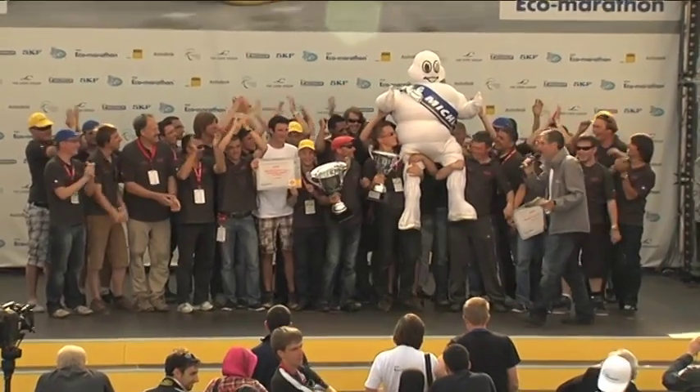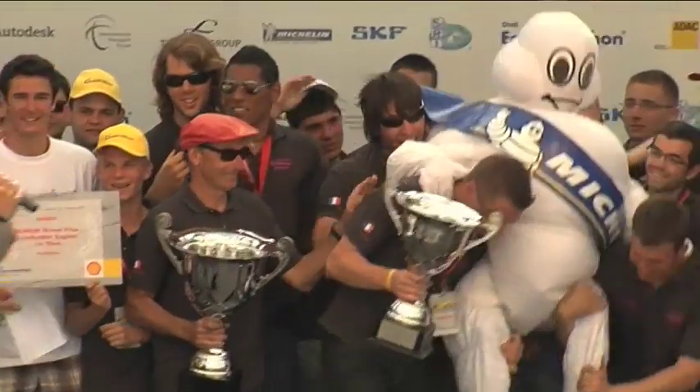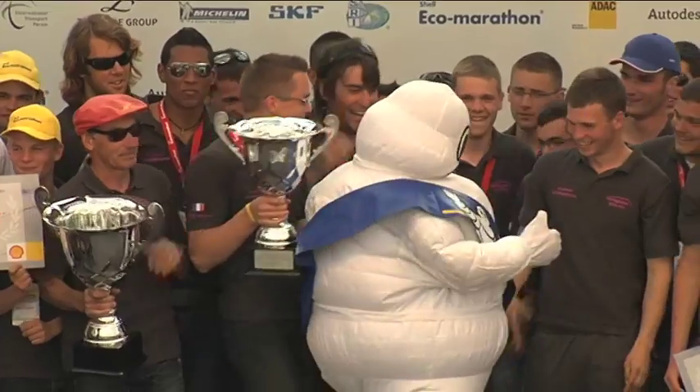An outstanding competition at the Shell Eco-Marathon Europe 2011. Join us in July in Kuala Lumpur, Malaysia, for the third leg of the Global Shell Eco-Marathon.